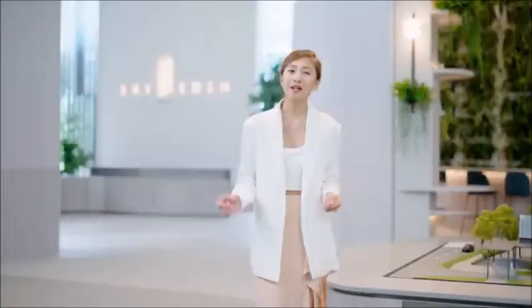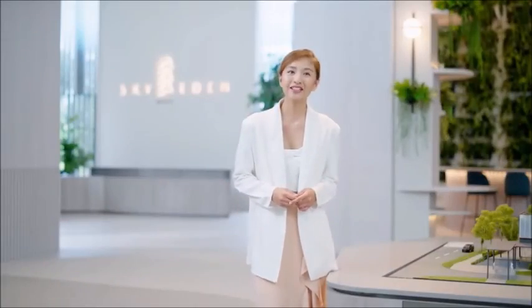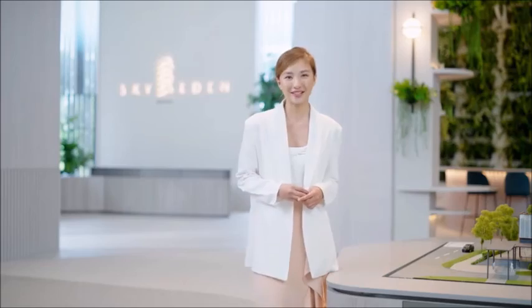After exploring the neighbourhood and being wowed by both the development and the convenience it brings, I'm already feeling right at home here at Sky Eden at Bedok. Come visit the sales gallery today.